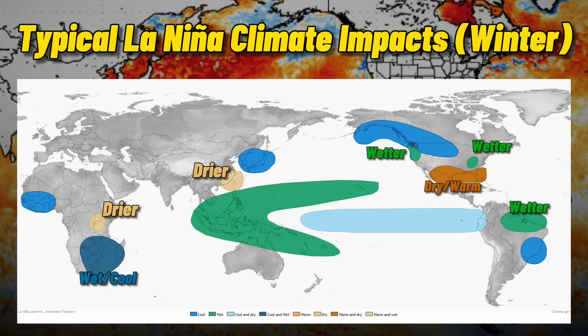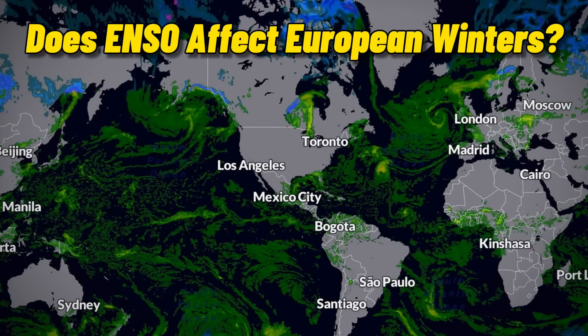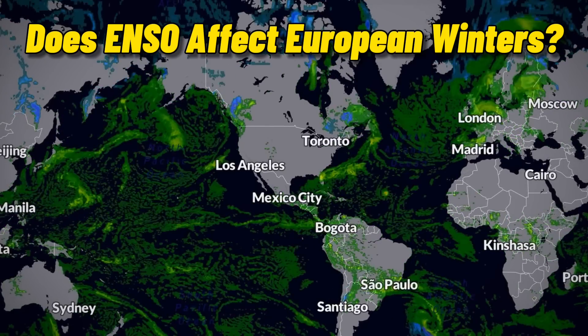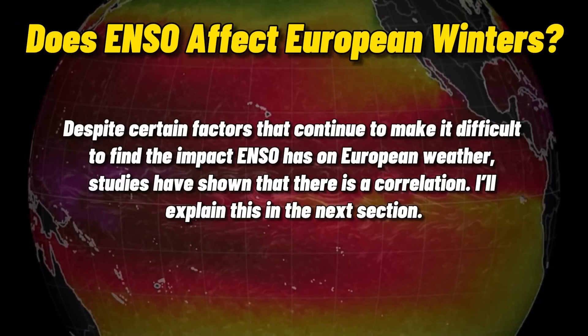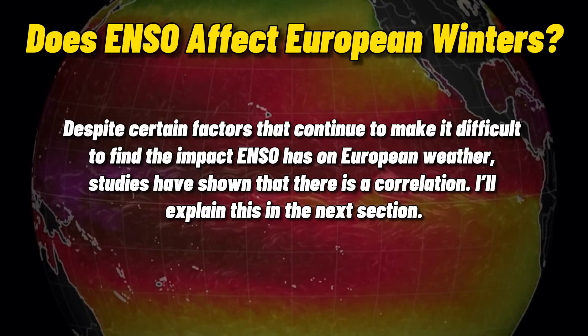Looking towards Europe, this is actually the only continent which doesn't have any specific areas highlighted, and there's a reason for that. Just the simple fact that the Pacific Ocean is so far from Europe makes it harder to pinpoint the impact that ENSO has on this part of the world, especially when you consider all of the other climate patterns that stand in the way. This isn't to say that ENSO has absolutely no influence on Europe, because studies have indeed shown that there is some kind of correlation.